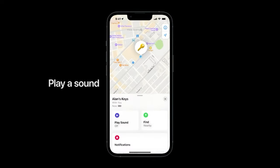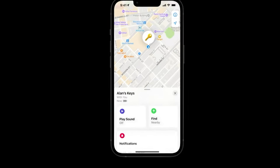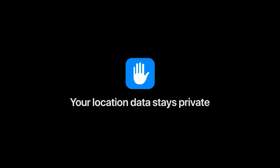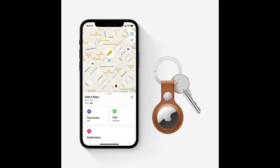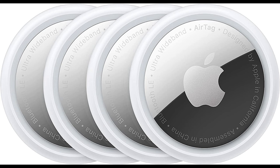Precision finding with ultra-wideband technology leads you right to your nearby AirTag. Find items further away with the help of hundreds of millions of Apple devices in the Find My network. Put AirTag into lost mode to be automatically notified when it's detected in the Find My network. All communication with the Find My network is anonymous and encrypted for privacy — location data and history are never stored on AirTags.